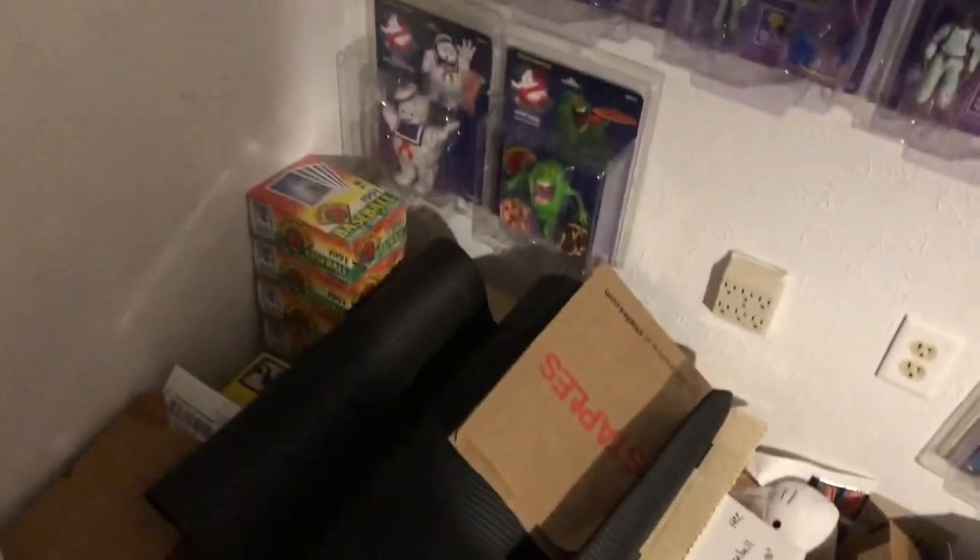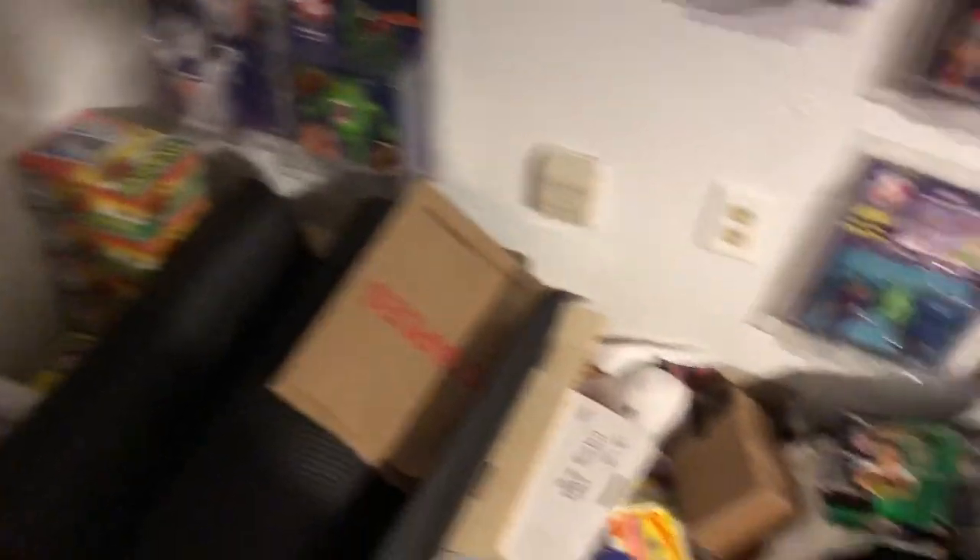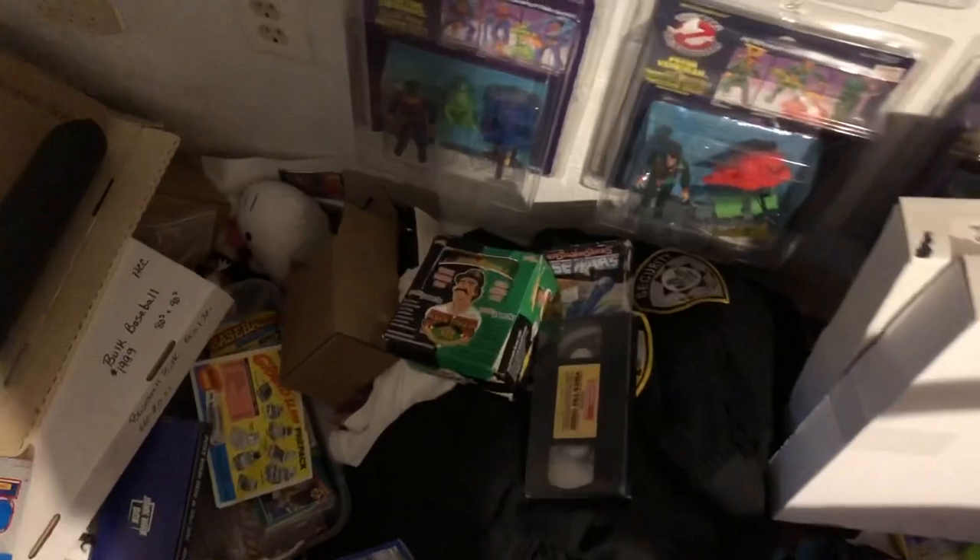You kind of have to get some sort of battle stance here just to make your way around, but there's a lot of cleaning up to do. We've got wax boxes in a stack — 91 Bowman. Can never have too much 91 Bowman. We have empty boxes of wax packs that I just can't bring myself to throw out for whatever reason.